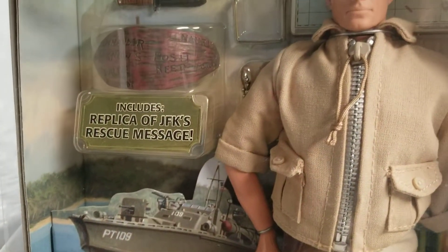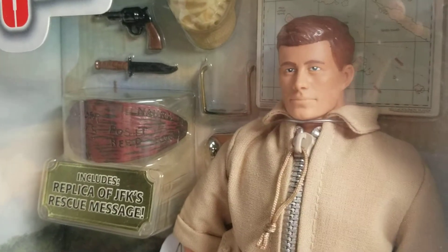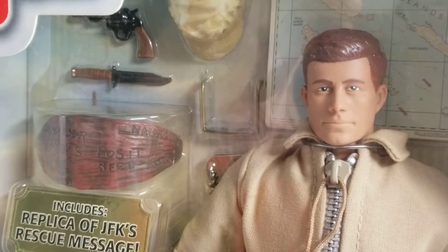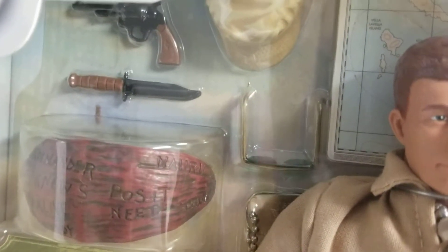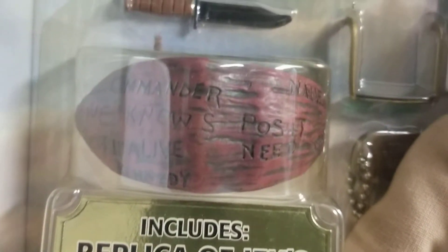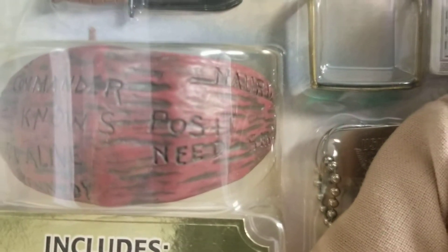This figure was made in honor of JFK to tell the story of the heroics that JFK showed on this particular mission, where he was hurt and practically stranded. Here's the actual replica of JFK's rescue message — he carved this out on a piece of coconut. And here's the actual message that was carved on the coconut. How cool is that?